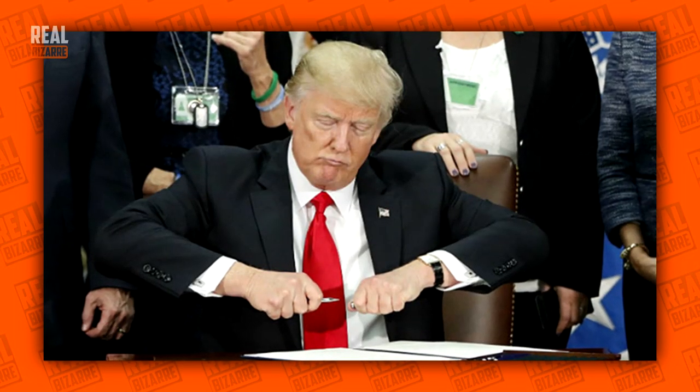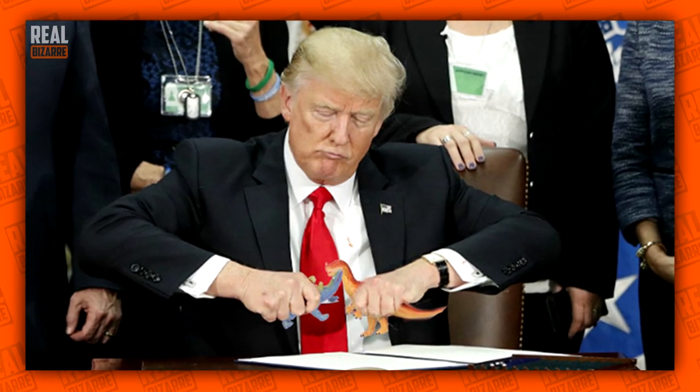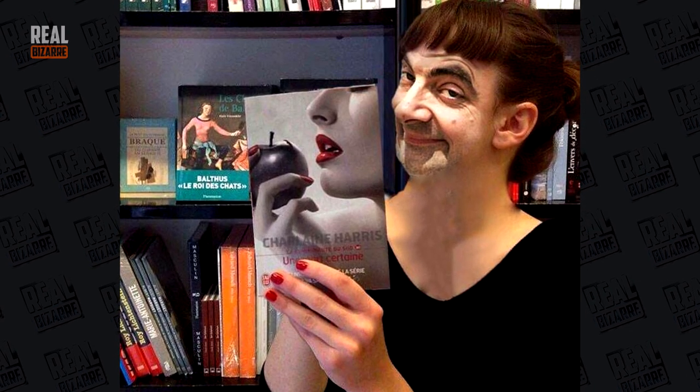Trump trying to close his pen — all the emotion he puts in this. For real, it's like he's a little kid playing with his toys. Oh wow, that looks pretty cool. Oh no, Mr. Bean — it was you all along.